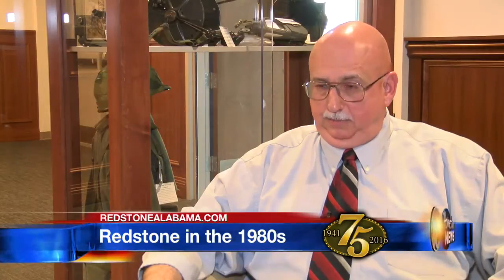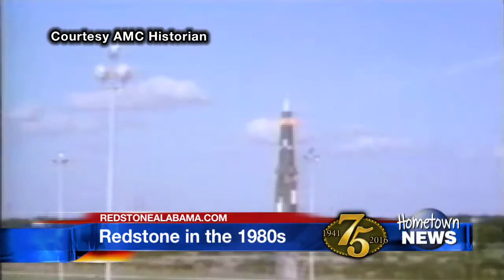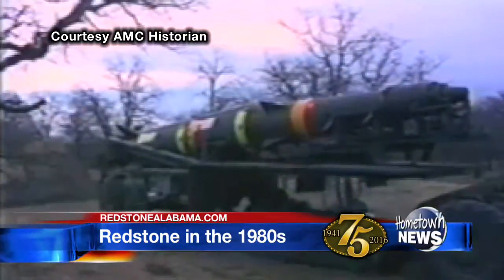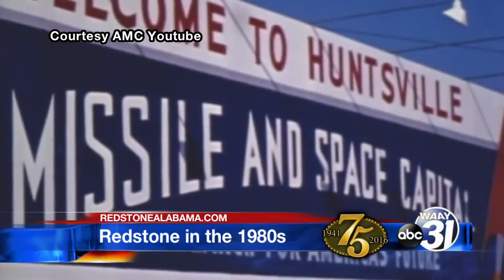Probably one of the highlights of the 80s would be the development of the Pershing II system, which became the focal point of the negotiations for the INF Treaty. The INF Treaty — Intermediate Range Nuclear Forces — was a move to cool hostilities between the U.S. and Russia and called for the destruction of all ground-launched ballistic and cruise missiles with ranges between 500 and 5,500 kilometers. Baker says the Pershing II was in part the catalyst for the agreement: it was peace through strength. We never had to fire in anger. Then the Russians came to Huntsville.